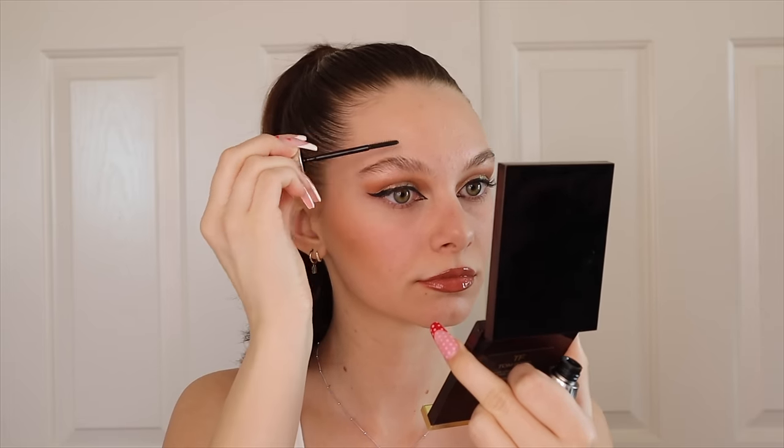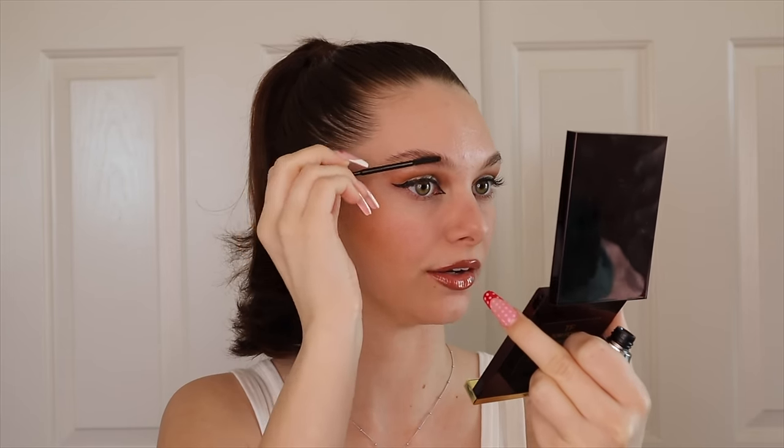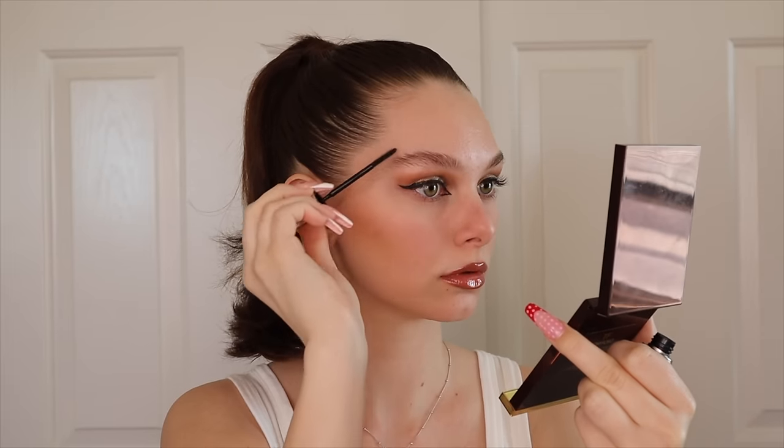I don't fill in my brows — not because I don't like it, I just really don't know how. I just like to do brow gel and brush them up and out. I'm so excited to finally try the Benefit 24-Hour Brow Setter — I've seen it in a million videos and kept forgetting to buy it. I really like it; you can tell this one looks a little more full and lifts my face up. I'm curious to see how it holds all day.